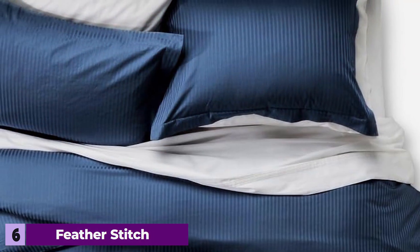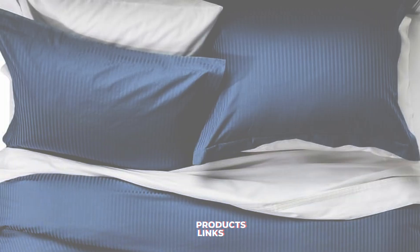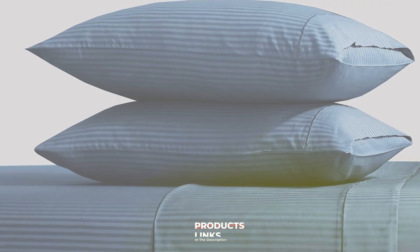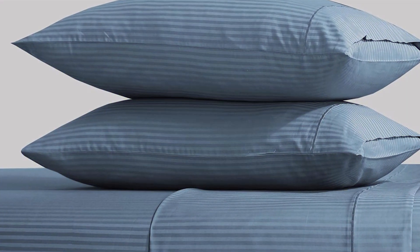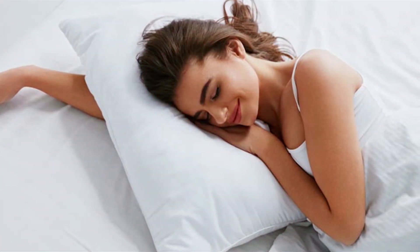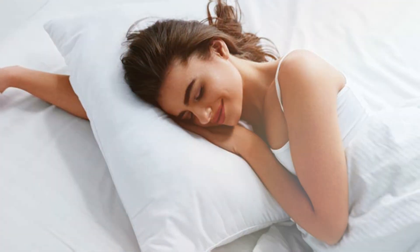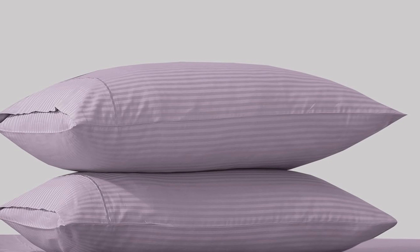Number 6. The Feather Stitch 500TC Full-Size Damask Bed Sheet Set is a sophisticated choice that combines elegance with comfort. Made from high-quality cotton with a 500 thread count, these sheets offer a smooth and luxurious feel that enhances your sleeping experience. The set includes a flat sheet, a fitted sheet, and two pillowcases. The damask pattern adds a touch of elegance and style to your bedroom, while the high thread count ensures durability and resistance to wear.